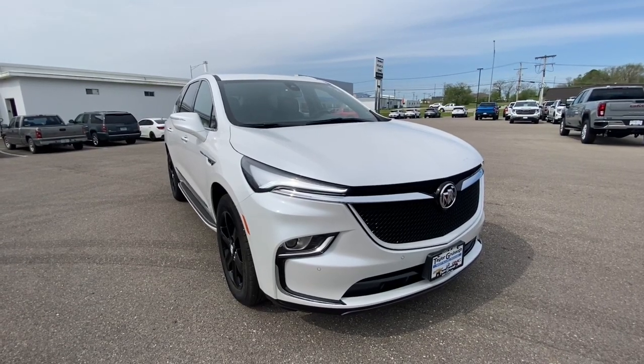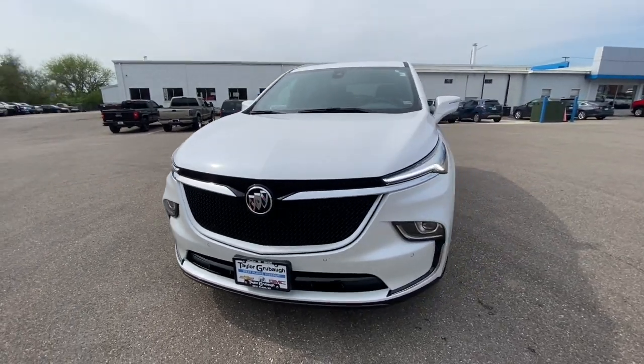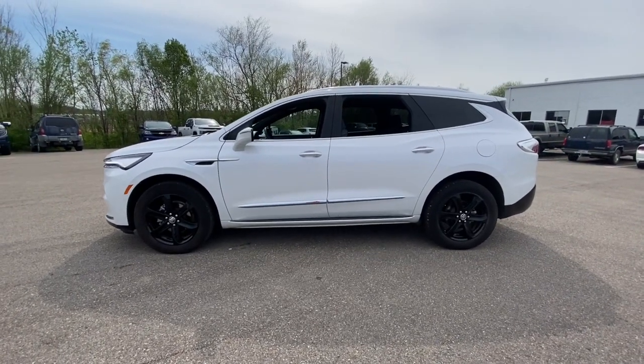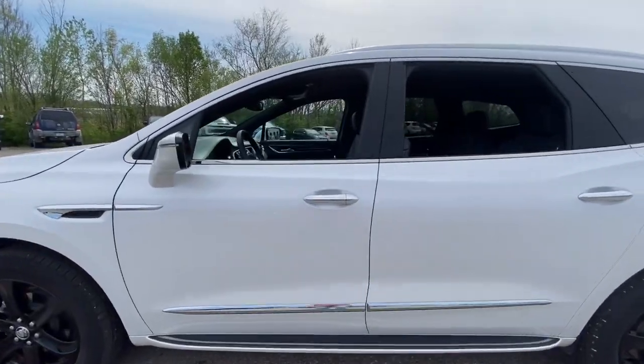You will be amazed by this 2024 Buick Enclave. With less than 5,000 miles on the odometer, this vehicle stands out from the rest. Escape to the refined security of the Enclave, your spacious, comfortable oasis in a busy world.